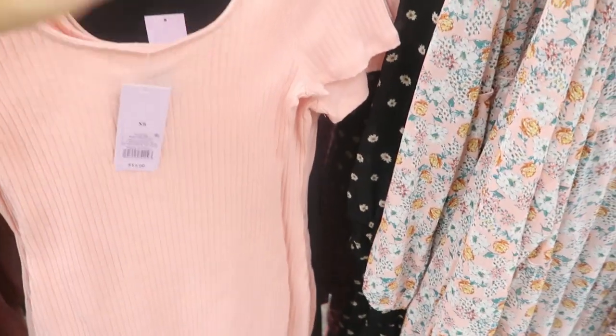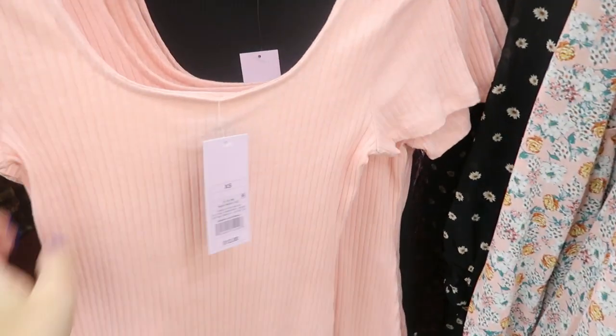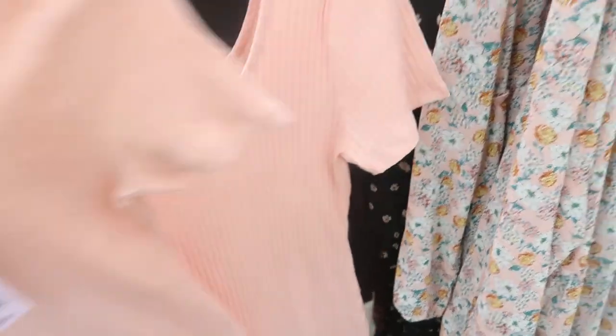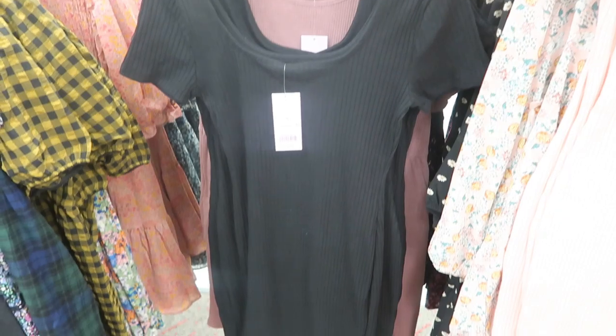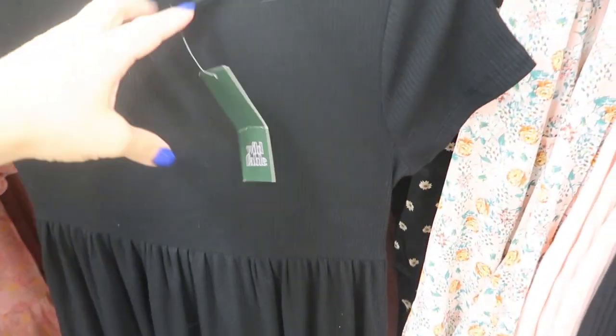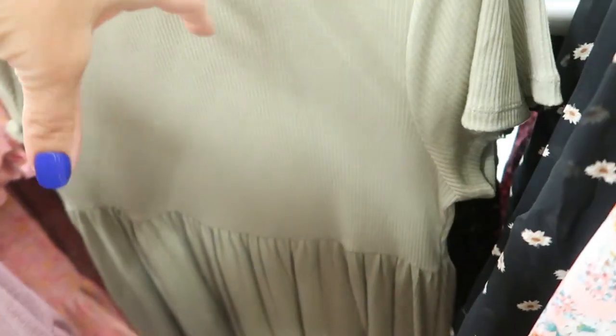There are some cute dresses. This one is $12 — just a ribbed bodycon, and this is the extra small. The medium looks true to size as well. It also comes in black. For $20 they have these cute baby doll dresses in a ribbed material, and they also have it in a thermal in this mauve color and an olive in ribbed.